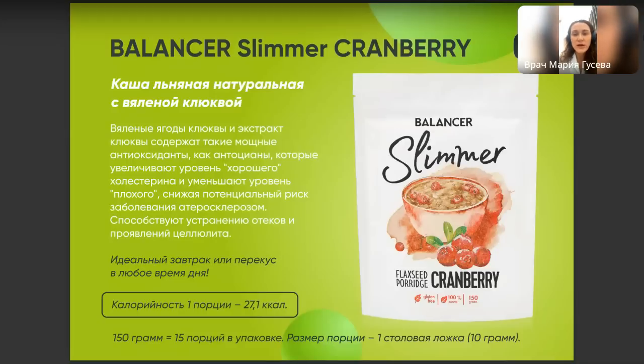Кашу можно употреблять в абсолютно любое время дня: на завтрак, в течение дня или как перекус. Калорийность одной порции — примерно 27 калорий, одна порция — это одна столовая ложка. Количество порций вы можете самостоятельно регулировать — кому-то надо больше, кому-то меньше.